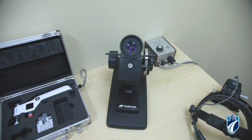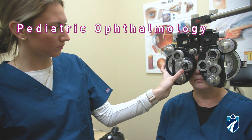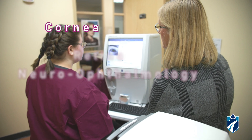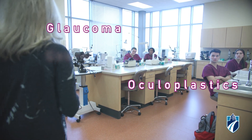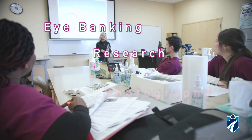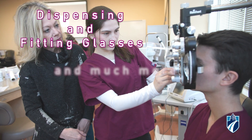Once you complete the program, there are so many career paths to explore, such as pediatric ophthalmology, refractive surgery, neuro-ophthalmology, cornea, retina, oculoplastics, glaucoma, contact lenses, photography, eye banking, research, assisting in ophthalmic surgeries, dispensing and fitting glasses, and so much more.